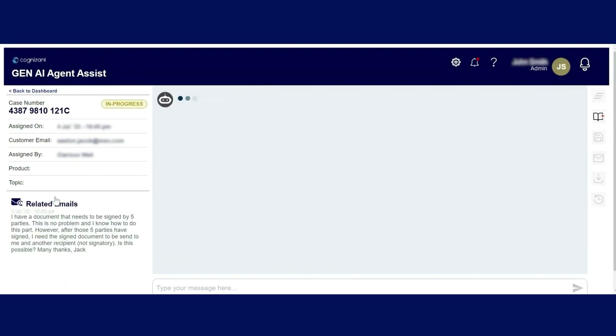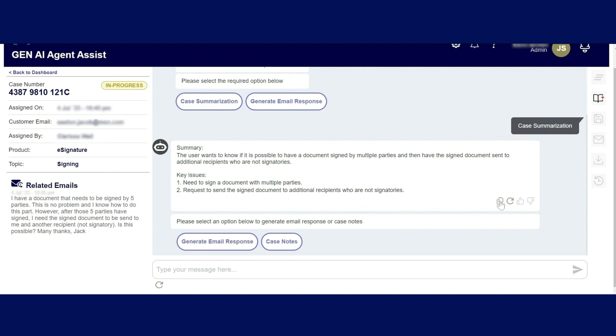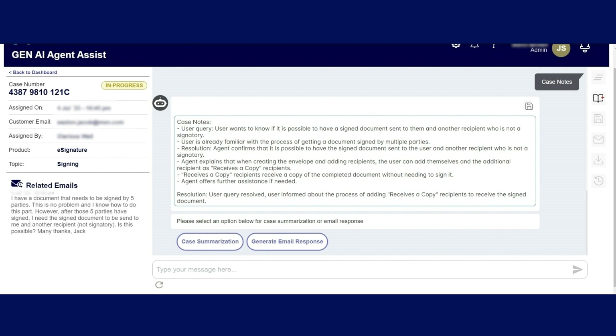If it's a more complex case, the service rep can instead choose to view a summary of the case. Here, the rep reviews the information, then can easily make an informed decision on how to proceed. This whole process puts key case details at the reps' fingertips, right when they need it, guiding them to provide comprehensive solutions to customers through their preferred channel.